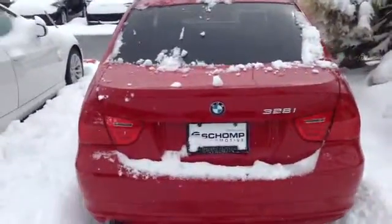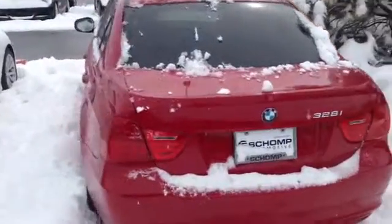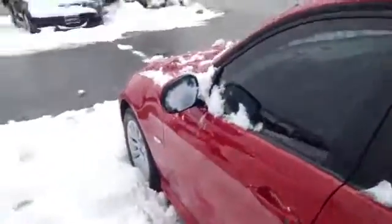Hey Brandon, good afternoon. This is Drew with Shop BMW. I thought I'd take some time to shoot you a quick video of this car. It's in great, great condition. No dents, no dings. Nice tires on it.